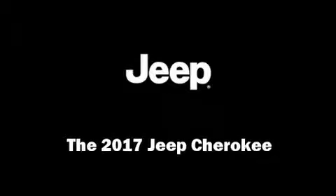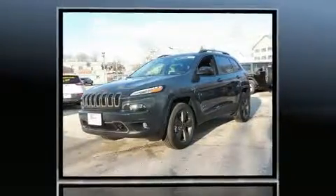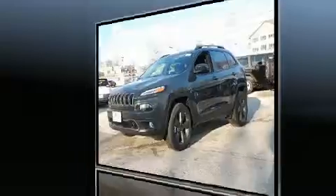Experience driving perfection in the 2017 Jeep Cherokee. It features an automatic transmission, four-wheel drive, and a 3.2-liter six-cylinder engine.